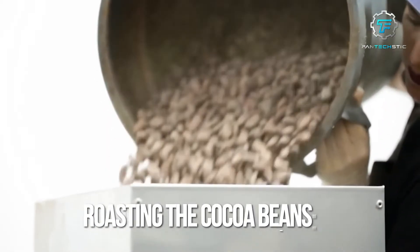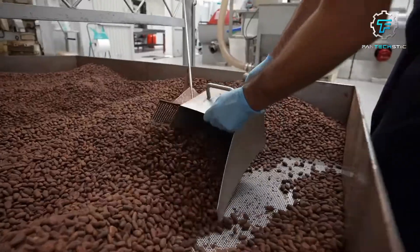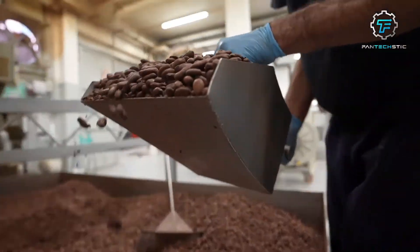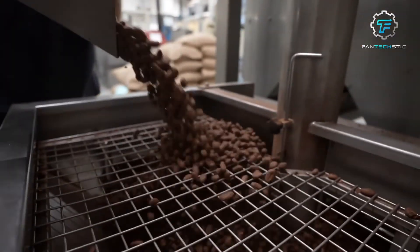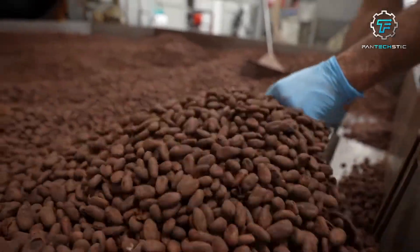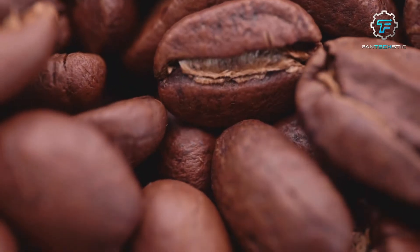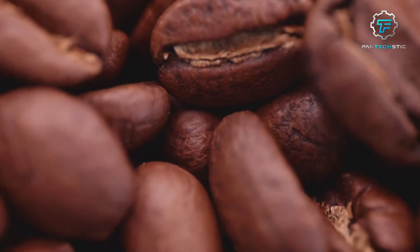Step 3: Roasting the cocoa beans. The dried cocoa beans are then carefully roasted. This process involves subjecting the beans to controlled heat, which helps develop the chocolate flavor by releasing aromatic compounds and reducing moisture content. Roasting temperatures and times can vary depending on the desired flavor and intensity.